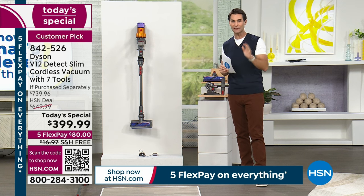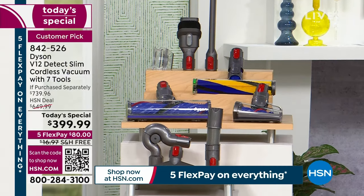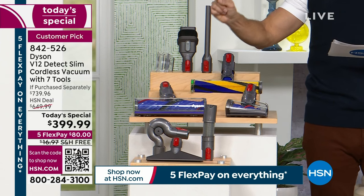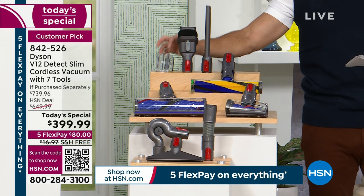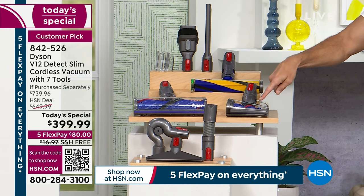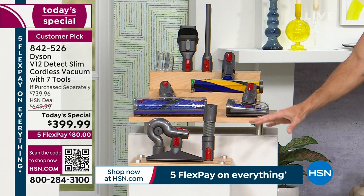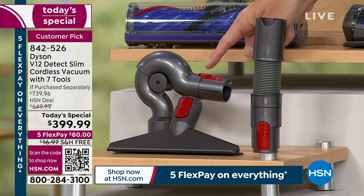It's President's Day weekend — you're getting five flexible payments, free shipping and handling. Look at all the attachments included. At the top, you get the crevice tool for nooks and crannies, a two-in-one tool, clips to carry everything on board, and two different cleaner heads. The laser slim fluffy cleaner head and the motor bar cleaning head, which is self-cleaning inside. There's also the hair screw tool for picking up hair from upholstery.